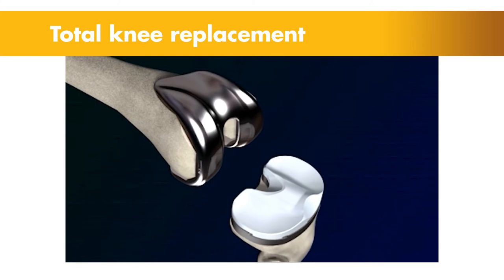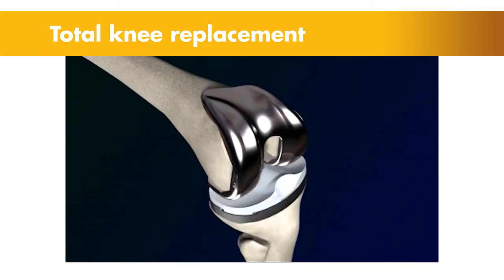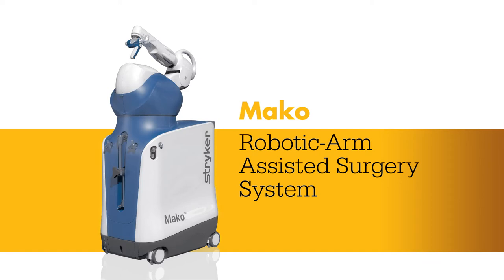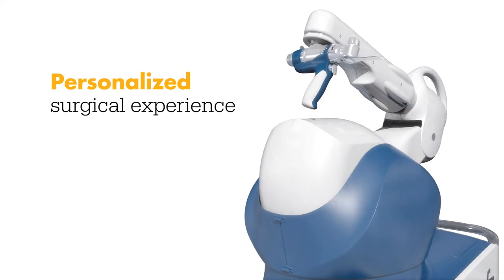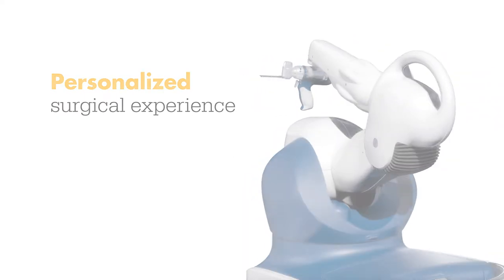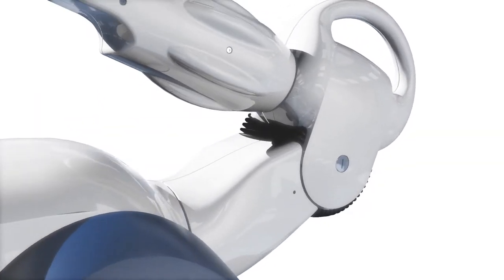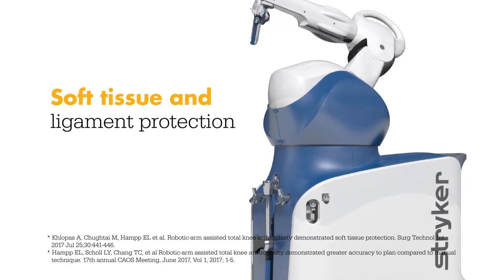Today, knee replacement surgeries are being combined with a new technology, and it's changing the way knee pain sufferers are treated. Meet Mako, a robotic arm-assisted technology used by surgeons to perform total knee replacements. This unique technology helps surgeons provide a personalized surgical experience where each surgical plan is based on a patient-specific diagnosis and anatomy. And in a laboratory study, Mako Total Knee enabled surgeons to execute their plans more accurately while also protecting soft tissue and ligaments from damage.